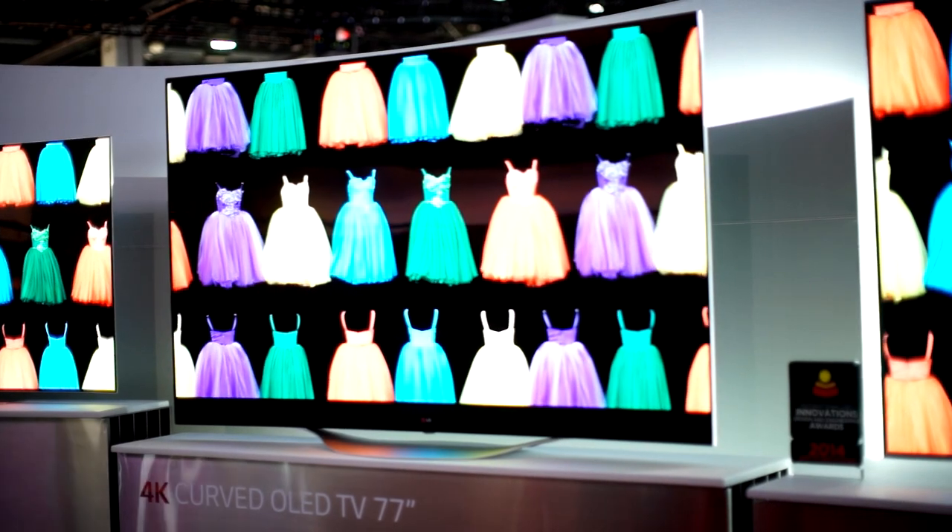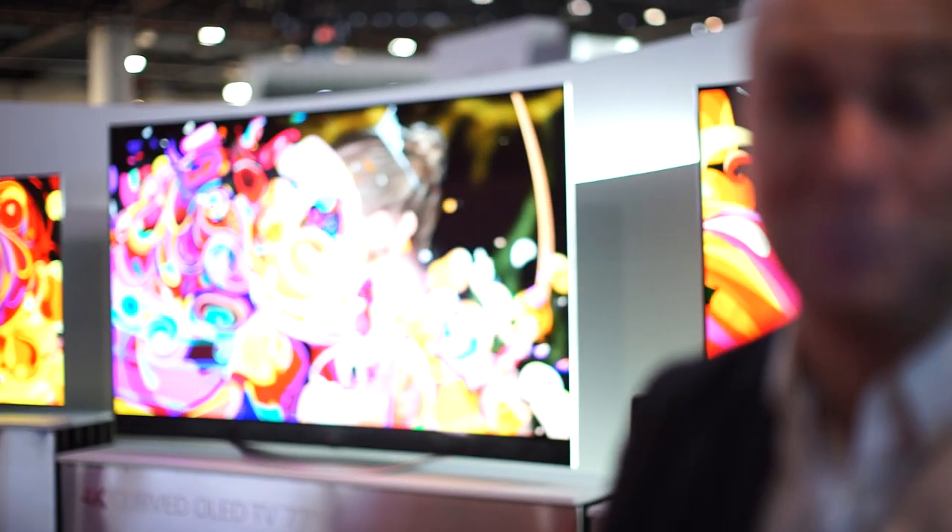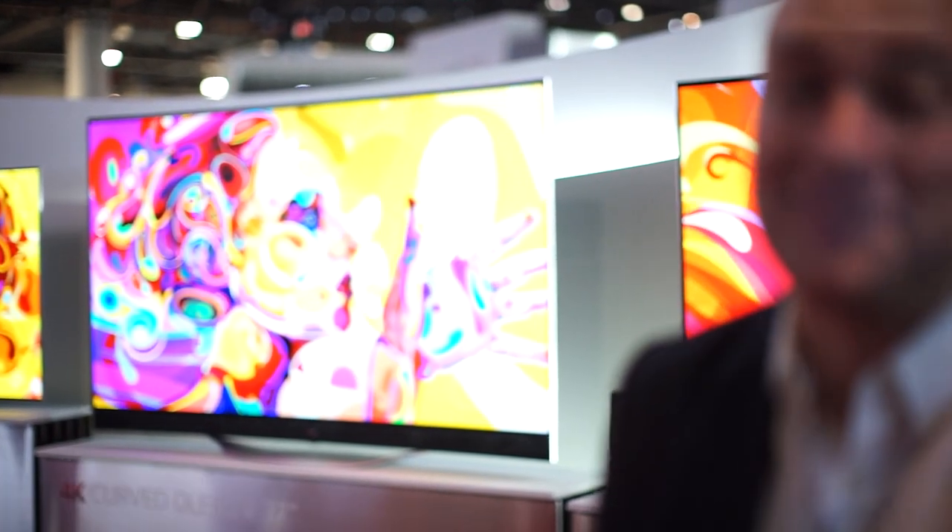The world's first 77-inch OLED TV. The great thing about this TV: you press a button and the screen will actually curve, so it's a flexible display. This is going to reach the market soon, but it's a great innovation, a great prototype, and a sign of things to come.